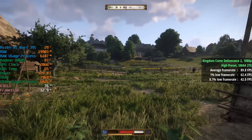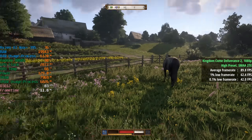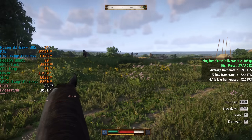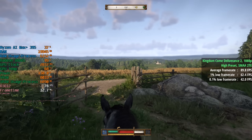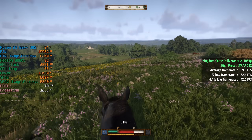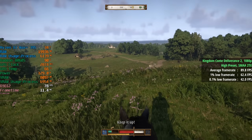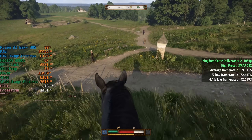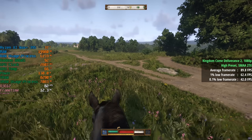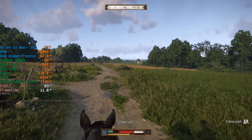For Kingdom Come Deliverance I went with the high preset and SMAA2TX. It also has FSR options, but we see a drop in frame rate when using it and a few more dips below that magic 60 fps number. With the high preset and SMAA2TX we were seeing 90 fps overall — unbelievable really for an integrated solution. The 1% low was 62 and the 0.1% low was 42. I cannot wait to see what happens with the future of integrated graphics — I'd love to see desktop chips with more powerful iGPUs.